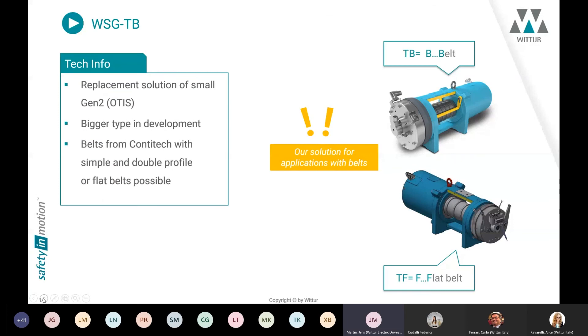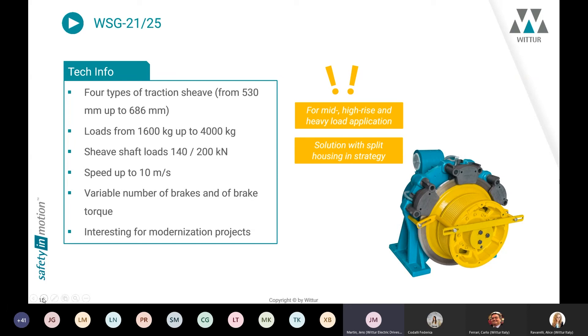For modernization projects, we designed a belt solution in 2017 — a machine that can use belts. We started with profiled belts on one or both sides, allowing very small distances between the belts. Because of new market requirements, we now also have a product suitable for flat belts, which can address small older installations such as the Gen2, and is also usable for new elevator designs.